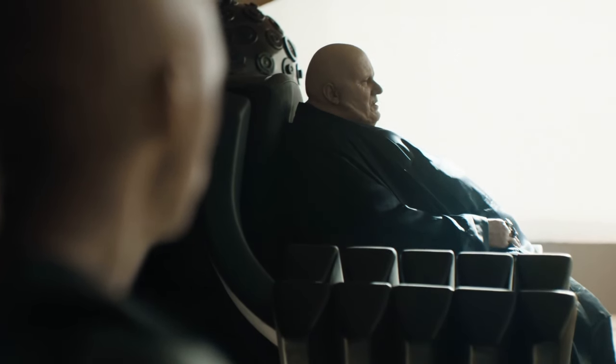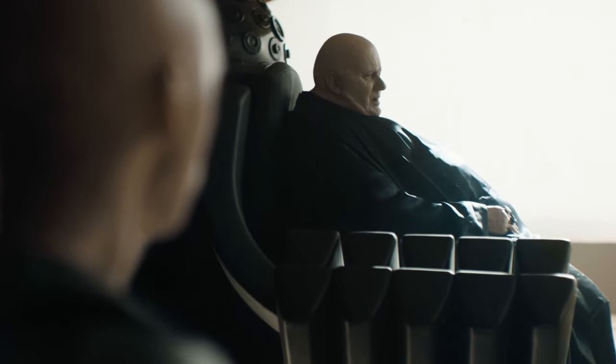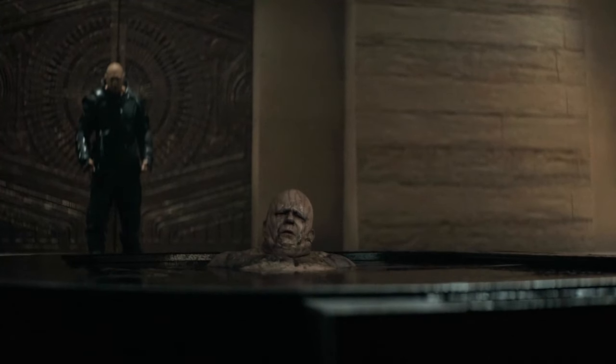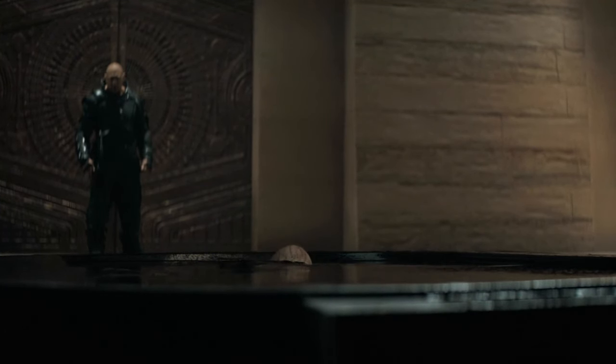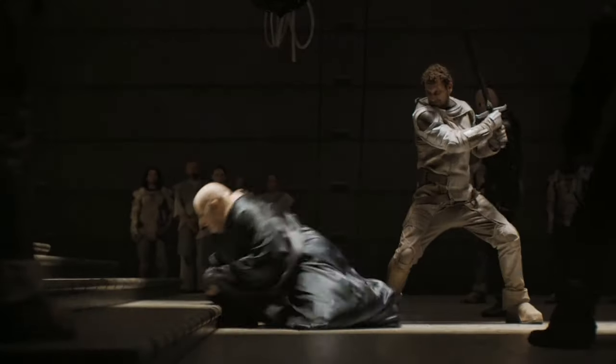Number 5: defensive capabilities. While not explicitly stated, any technology sophisticated enough to achieve this form of hovering might also incorporate defensive features. Given the Baron's penchant for ensuring his personal security, it wouldn't be surprising if the device offered some protection against physical attacks or assassination attempts — although they don't seem to save him from receiving a beating later on in the movie.